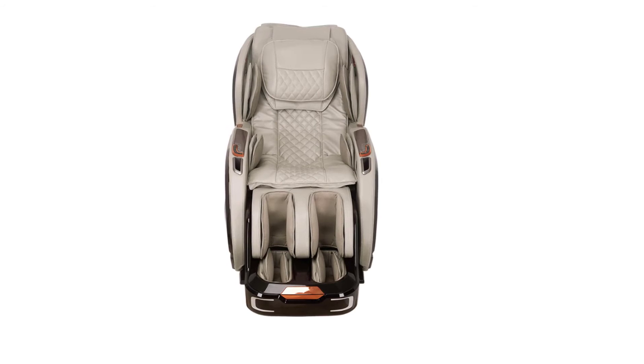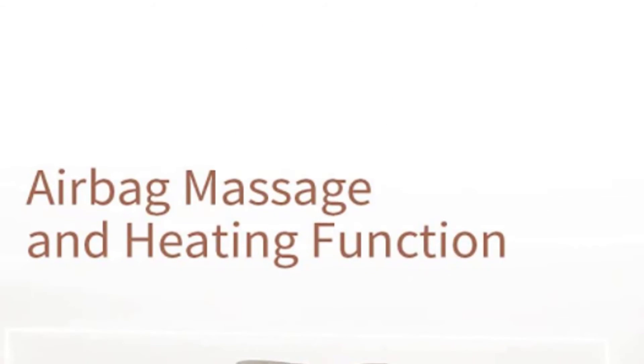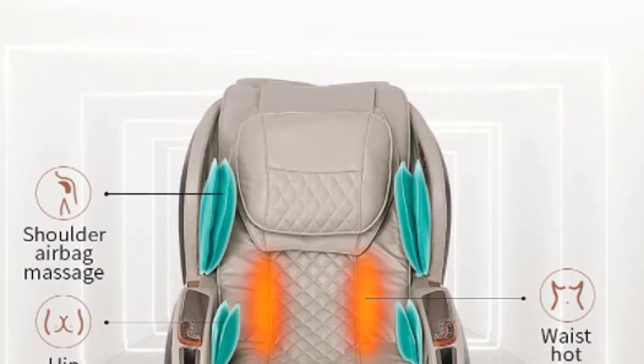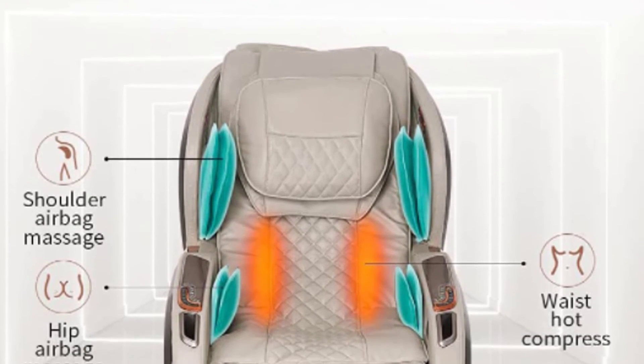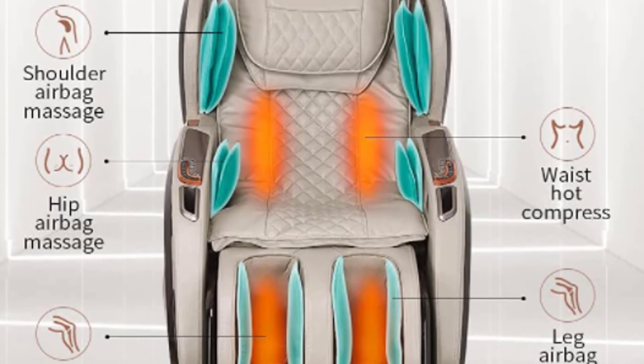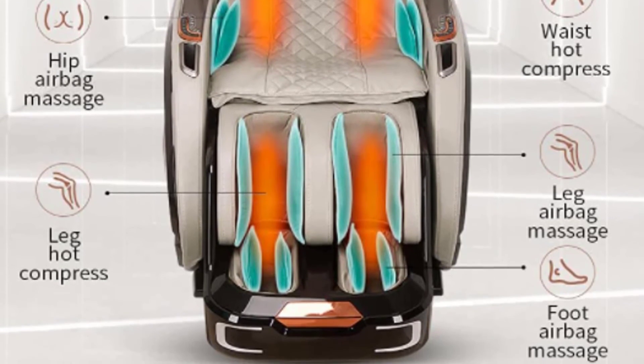Heated back and leg rest soothes your body with a thermostatic heat pack. Wrapped foot massage provides foot compression with roller and airbags. Stereo Bluetooth speaker with surround 3D sound — connect with Bluetooth-enabled devices. Space-saving technology keeps the chair only 2 inches away from the wall.